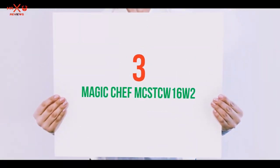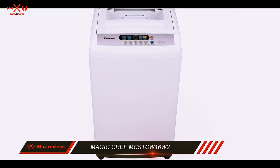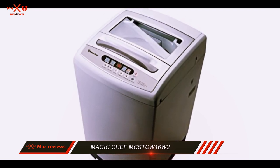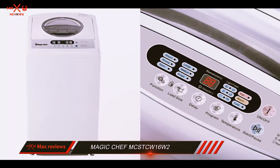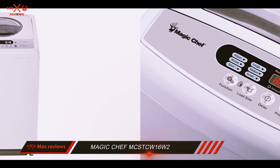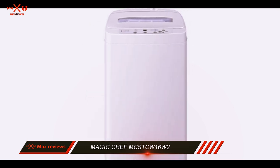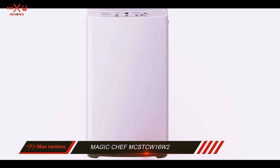Starting at number 3: the Magic Chef MCSTCW16W2. The Magic Chef MCSTCW16W2 has a small portable design while maintaining the washing settings you could expect to find in a full-sized appliance. This portable washer is easy to move from room to room, and the company offers the best customer support options out of all the ones in our lineup. The washer lacks some features, such as a delicate cycle and a softener dispenser, but it is still one of the best models we reviewed, earning our Top 10 Reviews Bronze Award.